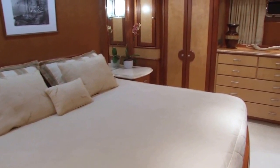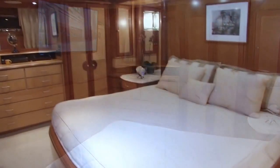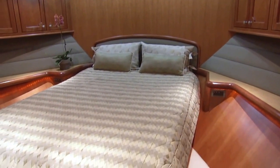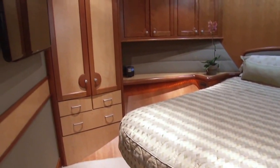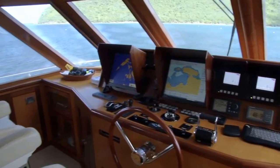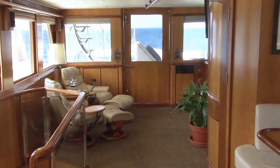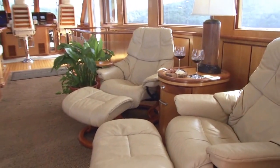The master suite offers a walk-around king-size bed, a large screen TV, ample closet space, and a large bathroom. The VIP cabin has a walk-around queen-size bed, large screen TV, lots of closet space, and a large bathroom. The sky lounge is not only the main bridge, but it also has a very nice table for working on the computer or having your morning cup of coffee. In the back of the sky lounge, we have two stressless chairs that will put you to sleep while you're watching the game or maybe reading your book.